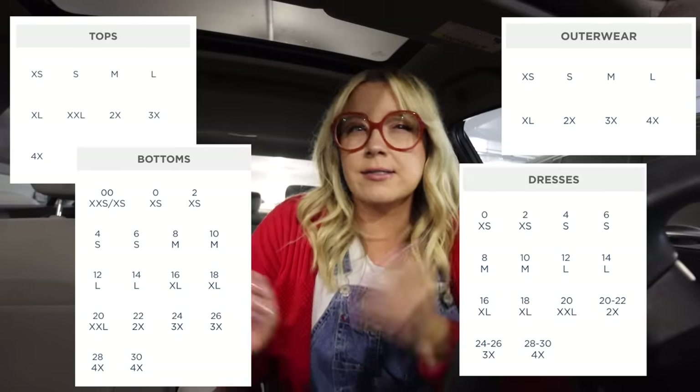Most of their items in their entire inventory are available from extra small to, I believe, 4X. It is sort of touch and go when it comes to sizing availability in store, but I thought I would just see what's out there. It's beginning of March, so we're gonna head in and check it out. I have no idea what to expect — I haven't been inside an Old Navy in probably like a year. So I'm gonna sit here and work up my courage and then we are gonna head inside.